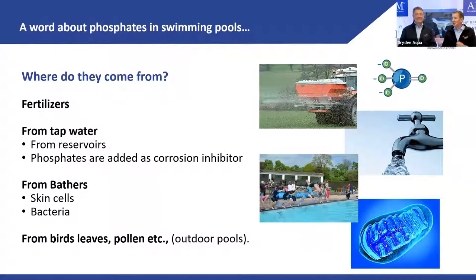Another way phosphates get into the pool is tap water. Water reservoirs contain phosphates, and water providers sometimes add phosphates — especially if you have an old network with corroded metal pipes, because phosphate is a good corrosion inhibitor. In Germany I had one case where tap water had 4 ppm of phosphate, which is sky high — 0.2 is already considered high. Bathers also bring in phosphates with skin cells and bacteria. And finally, the environment: birds, leaves, pollen, and so on.